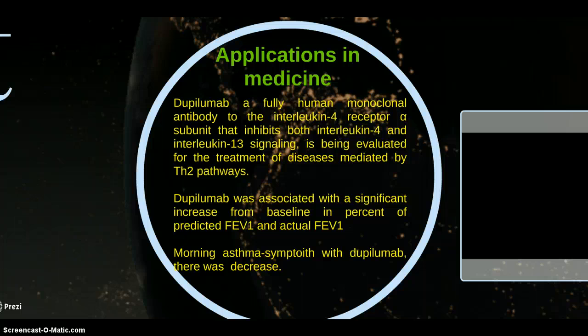Dupilumab was associated with a significant increase in percent predicted FEV1 and actual FEV1. With Dupilumab there was also decreased morning asthma symptoms and reduced cytokine levels.